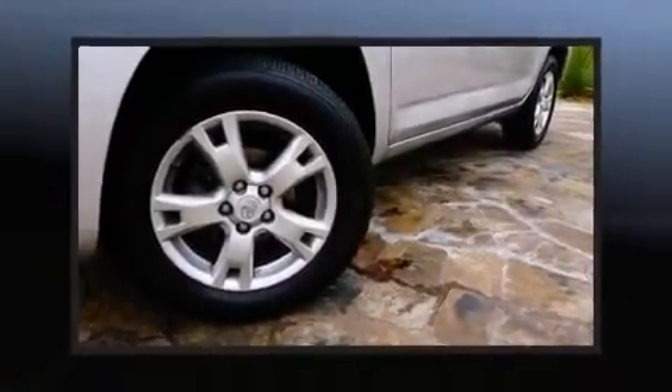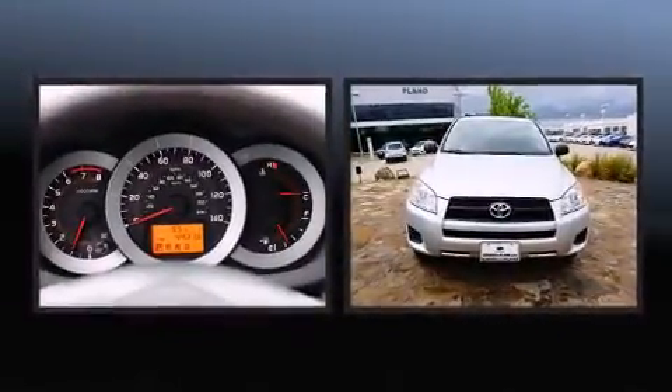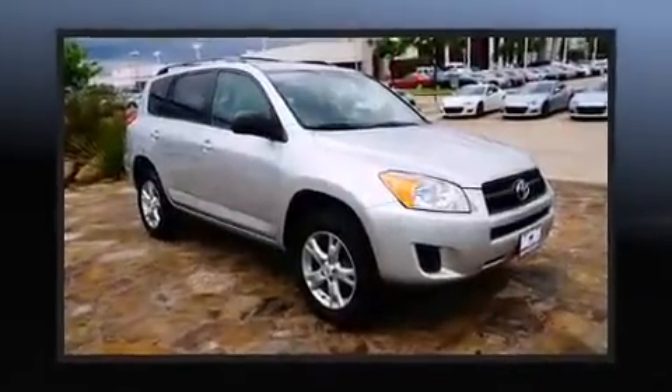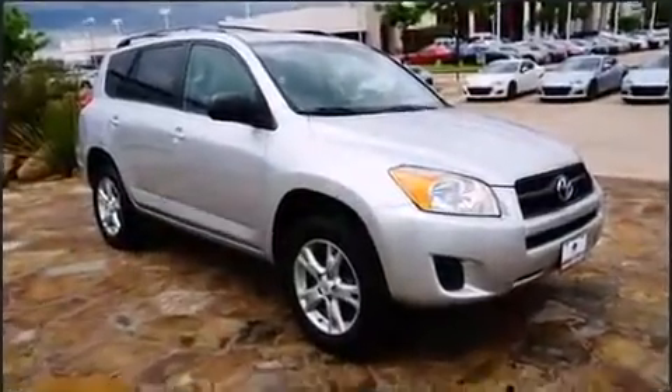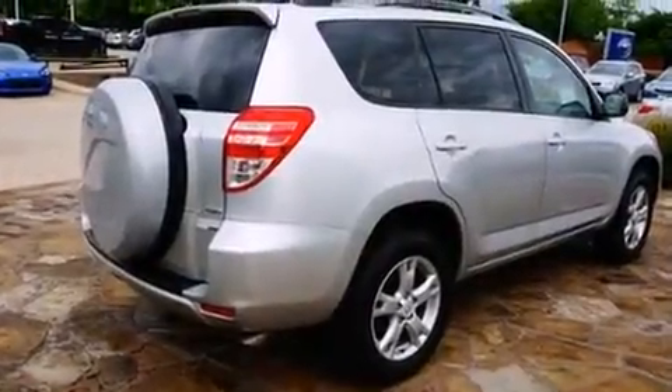Here's a great deal on a 2011 Toyota RAV4. With fewer than 45,000 miles on the odometer, this four-door sport utility vehicle prioritizes comfort, safety, and convenience. It features an automatic transmission, four-wheel drive, and a 2.5-liter four-cylinder engine.